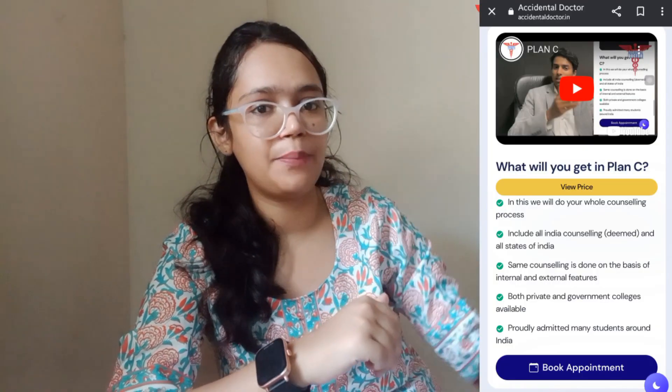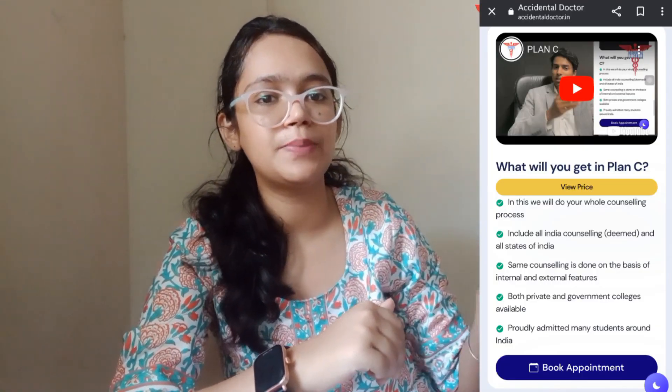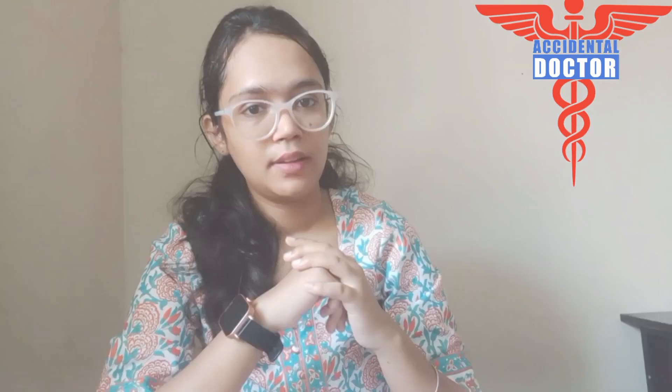Karnataka NEET UG counselling comes under Plan C, which is all India counselling. When you are doing all India counselling, more options are available and your chances of getting into a medical college increase. You can select Plan C on our website, click Book an Appointment, fill your data, and our team will try to contact you as soon as possible.